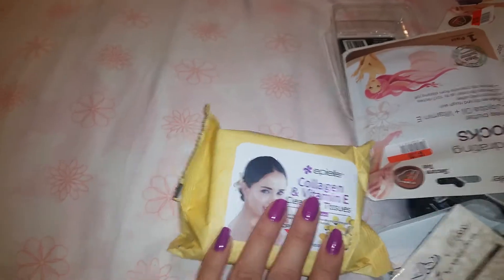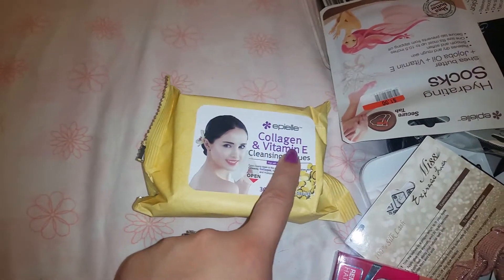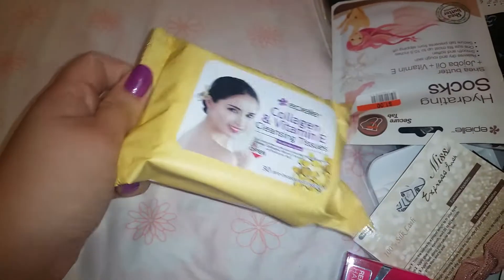These are my favorite wipes and these are actually from Big Lots. I especially like this collagen and vitamin E one — I really like this one, I always grab it. They don't always have these so when they do I literally get like four or five of them.